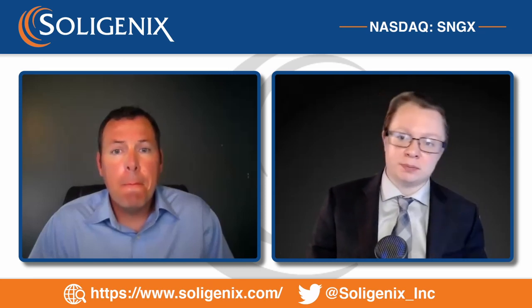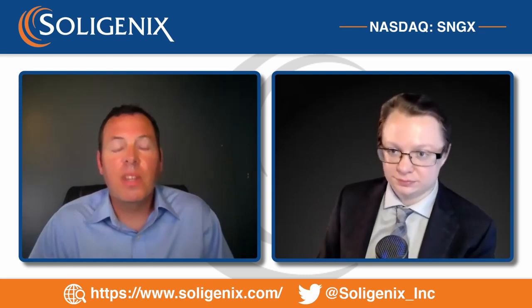Thank you for walking us through the news release today. Anyone with questions for Dr. Pullian can submit them below. We plan to initiate this clinical research study by the end of this year, and when it's up and running I'd be happy to come back and provide an update.